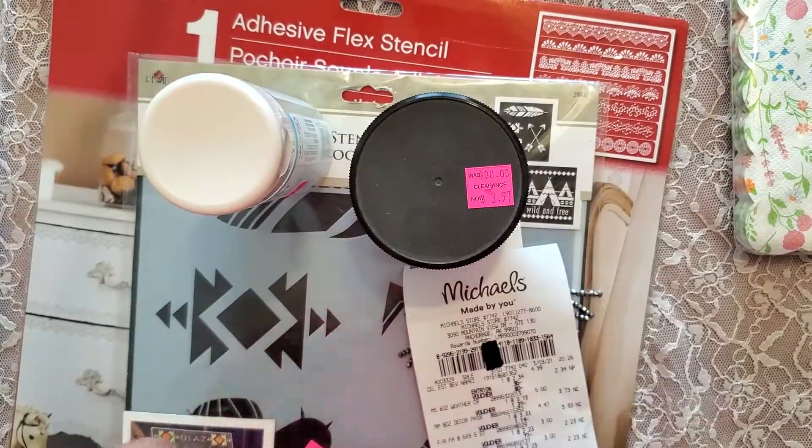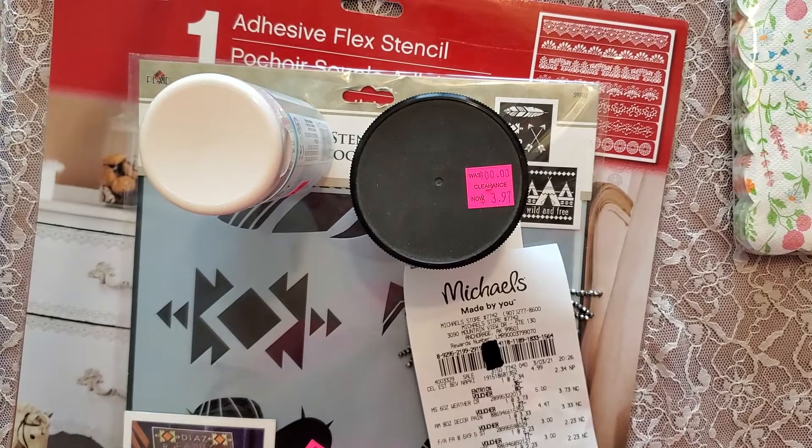That's my haul for Michaels and I hope you all liked it. Thank you for coming over and watching. Have an awesome rest of your day. God bless. Bye bye.